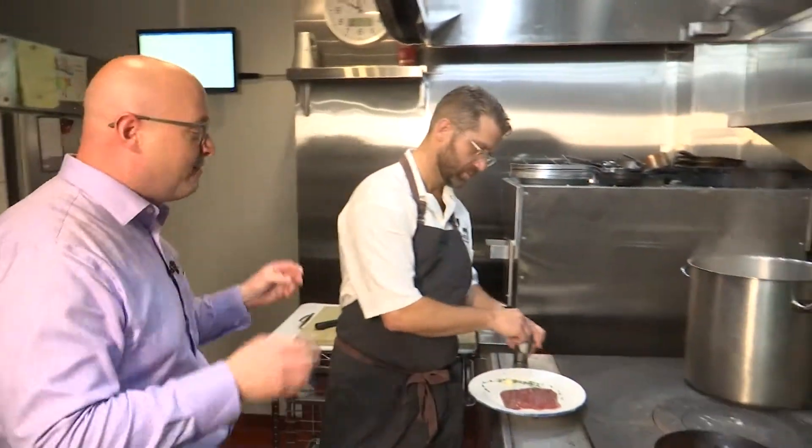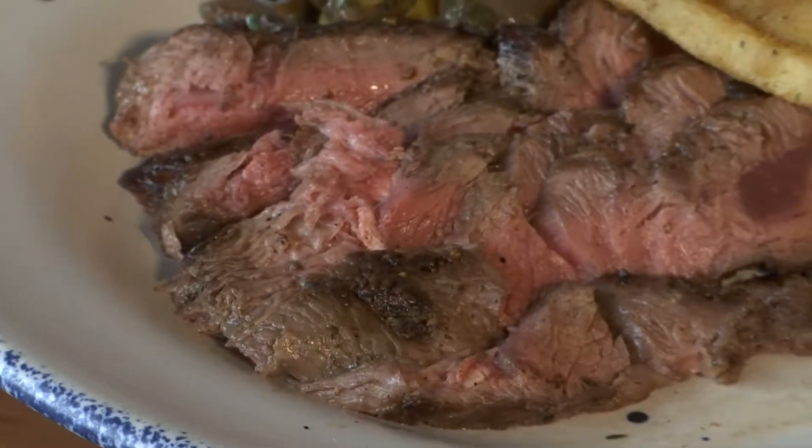Back in the kitchen now at Herd Provisions with butcher Dave Eckie. Dave, we are doing your special tiers. What are we doing today? Today we're going to be doing a Vegas strip steak.